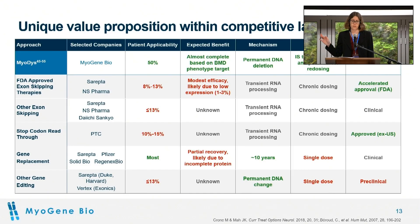How far along are those competitors? The mini and micro dystrophin approaches are currently in clinical trials, using that very small version of the gene. The Sarepta gene replacement one was going up for accelerated approval, so that is pending. The other gene editing approaches are all preclinical, where we are as well.